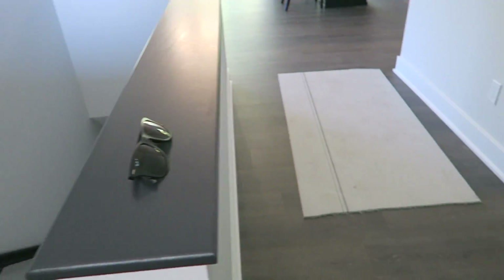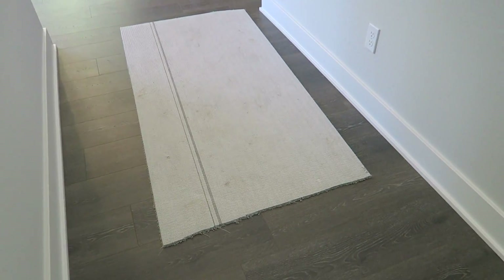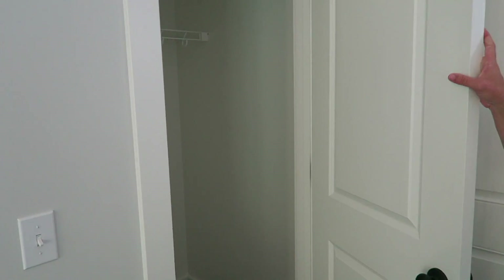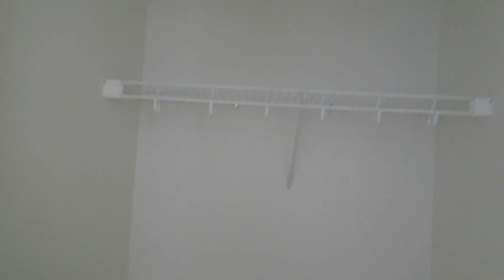Maybe you should show the rug that I picked out for the entrance here. What do you think? Is this upside down extra carpet? Yeah. Let's show them this closet. It's actually kind of big for a closet. There's a light in there. Would you like me to record for you? Yes. Okay, and here we go.